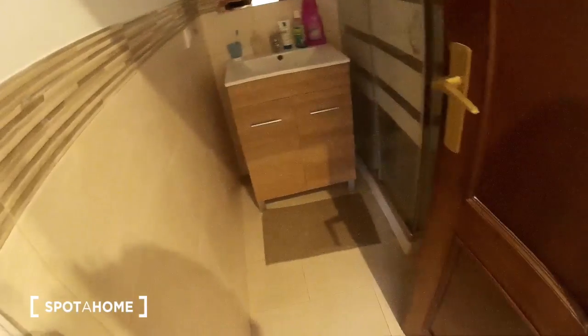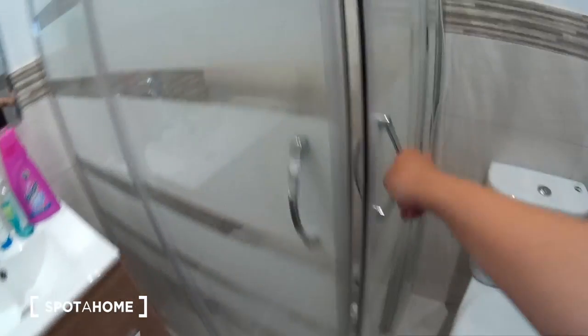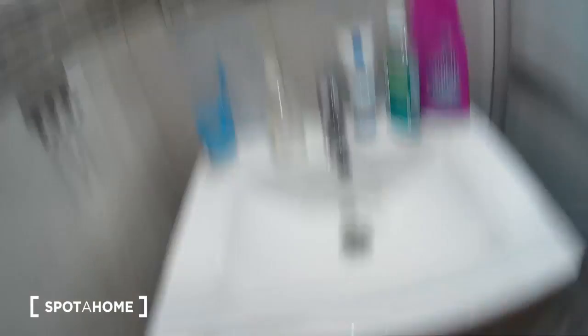To finish, the second bathroom with a very big shower and the toilet and a sink with space for your stuff and a mirror.